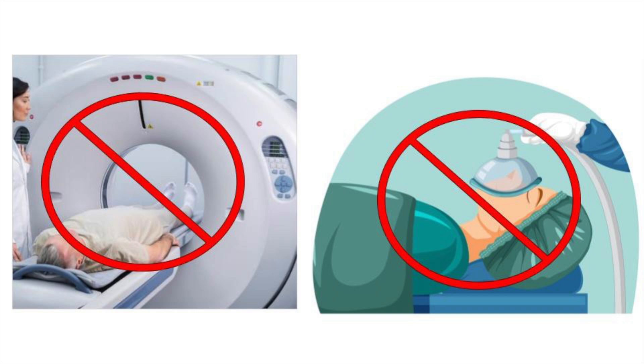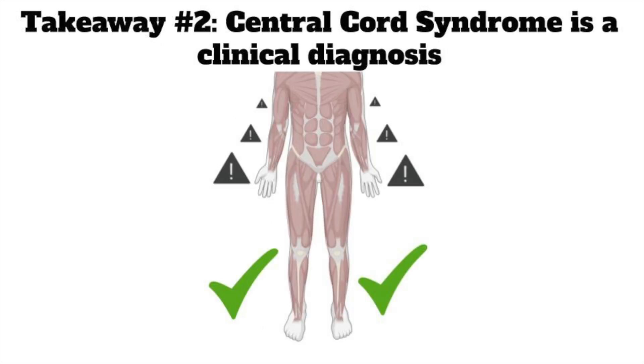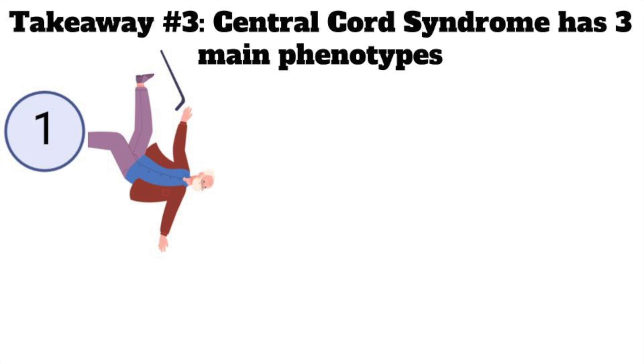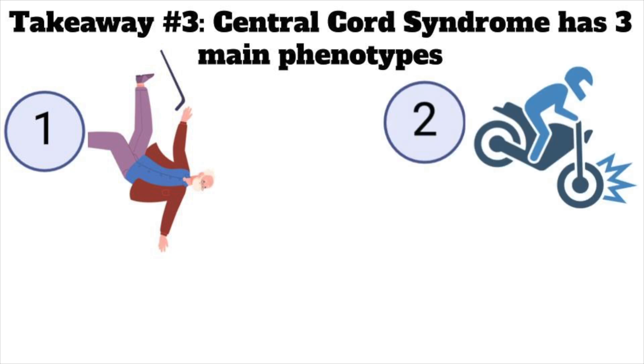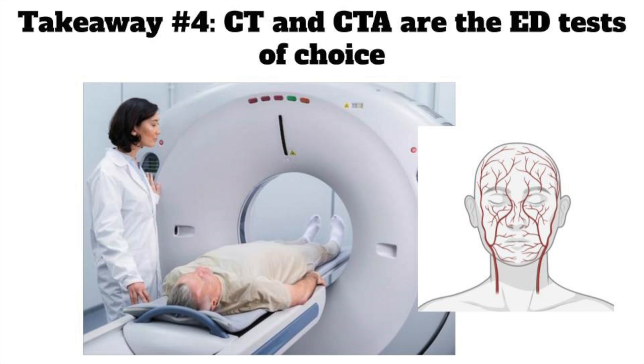So that's central cord syndrome. Here's the quick recap. Number one: it's an incomplete spinal cord injury, meaning there's some sensory or motor function below the level of the injury — and that might only be in the saddle or sacral region, so check those. Number two: it is a clinical diagnosis with upper extremity weakness greater than lower extremity weakness. In a minority of cases, bowel or bladder dysfunction may be present, but the examination can be subtle, so be focused and precise. Number three: there are three predominant phenotypes — the elderly patient with a low energy hyperextension fall, a high energy hyperextension trauma in a younger patient, or patients with fracture-dislocation of the C-spine. And number four: CT is the test of choice in the ED, and you should include a CT angiogram of the carotids as well.